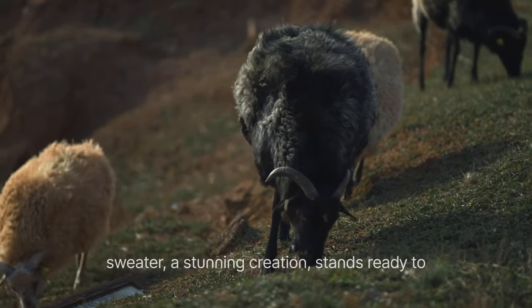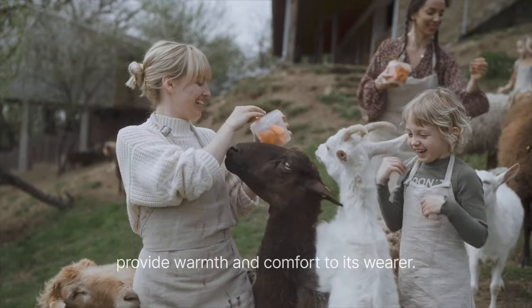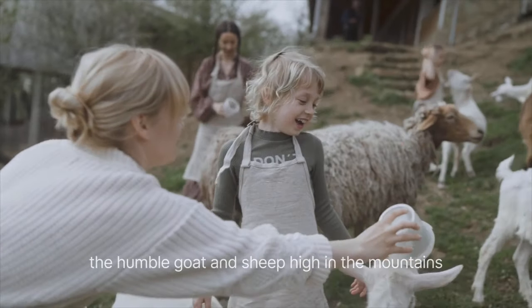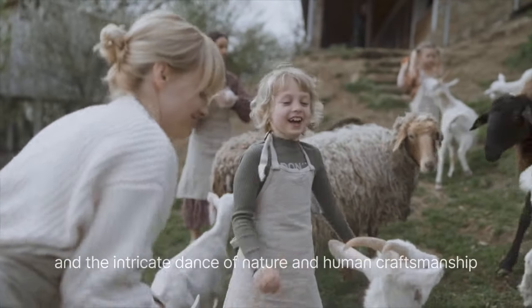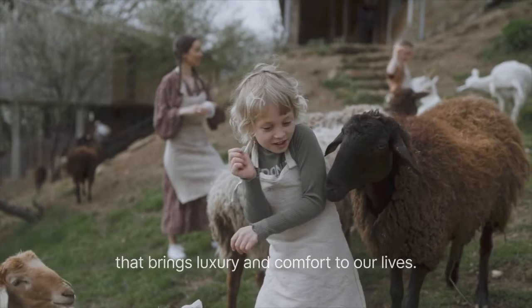The journey concludes as the merino cashmere sweater, a stunning creation, stands ready to provide warmth and comfort to its wearer. A reminder of the incredible journey that begins with the humble goat and sheep high in the mountains, and the intricate dance of nature and human craftsmanship that brings luxury and comfort to our lives.